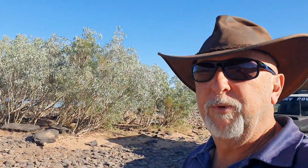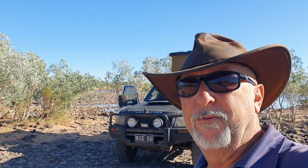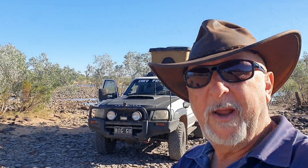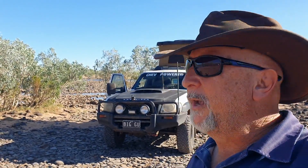Good day viewers. Here I am on the Gibb River Road and I haven't been here for 40 years. Last time I was here I came from Derby to the Clumberoo Mission Road, ripped down the Clumberoo Mission Road as far as Dungan Station, did a big work as a station hand there for a while. This time around I want to do the section I haven't done, which is from Kununurra back down to the Clumberoo Mission Road and hopefully as far as Mitchell Falls.